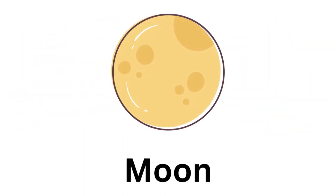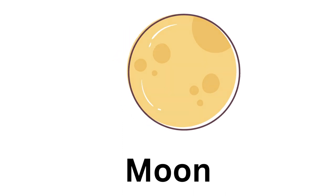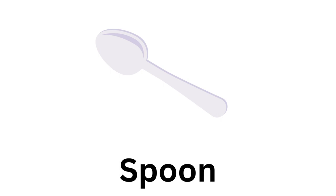The eighth photo is of a moon. So what will be the rhyme for it? Yes, you are correct — it's spoon.